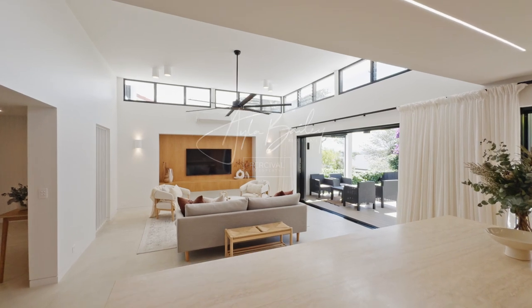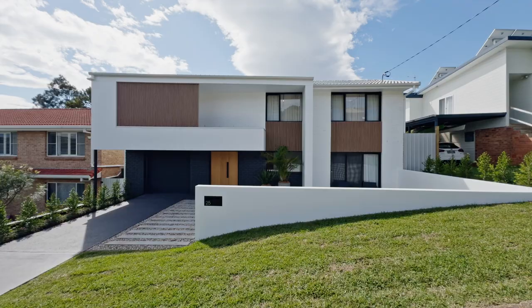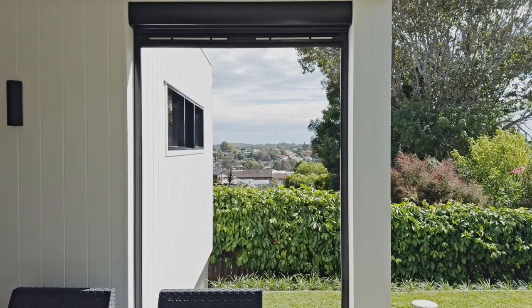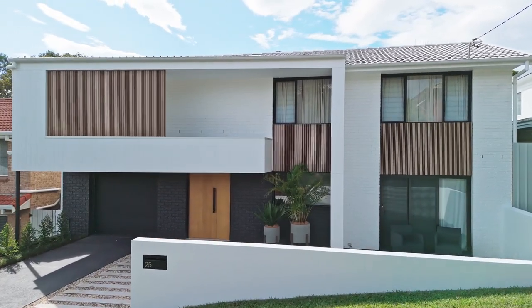Let's take a wander through this luxurious coastal home, starting from the downstairs area and moving upstairs to explore each room. Ayla Bailey from Percival Property proudly presents 25 Arncliffe Avenue, Port Macquarie.